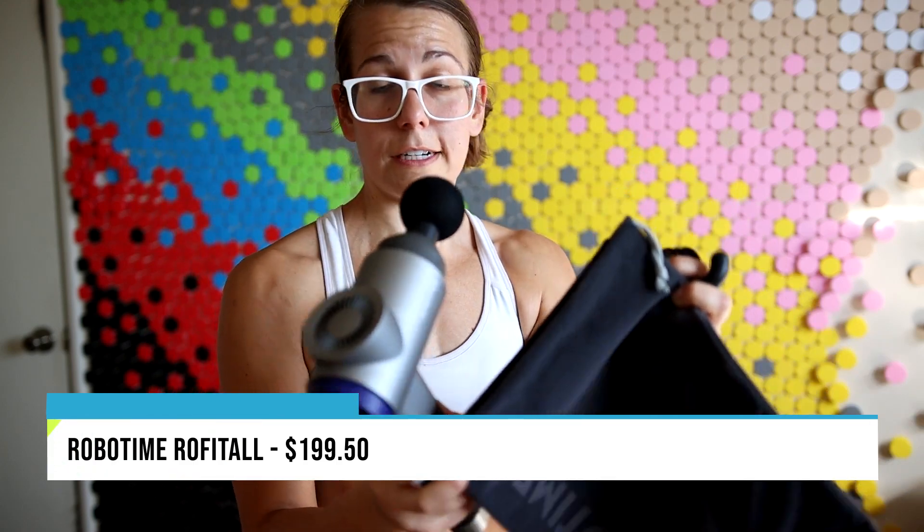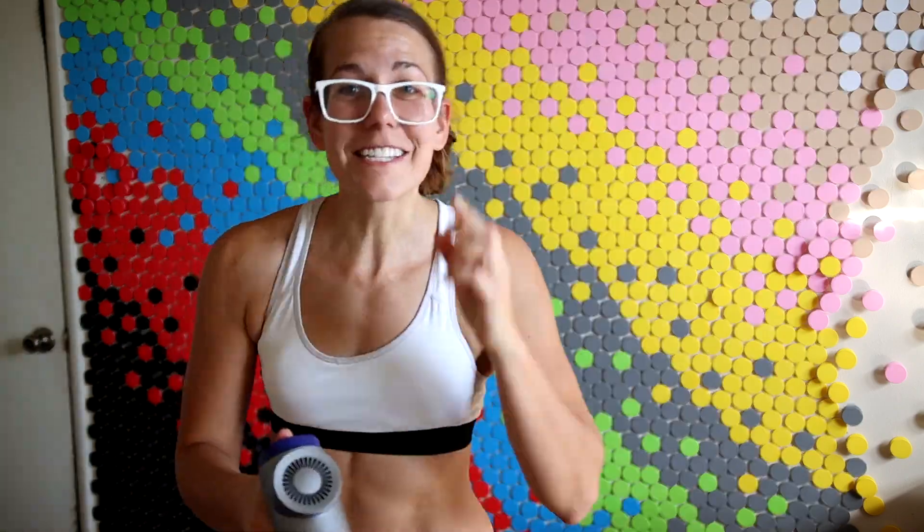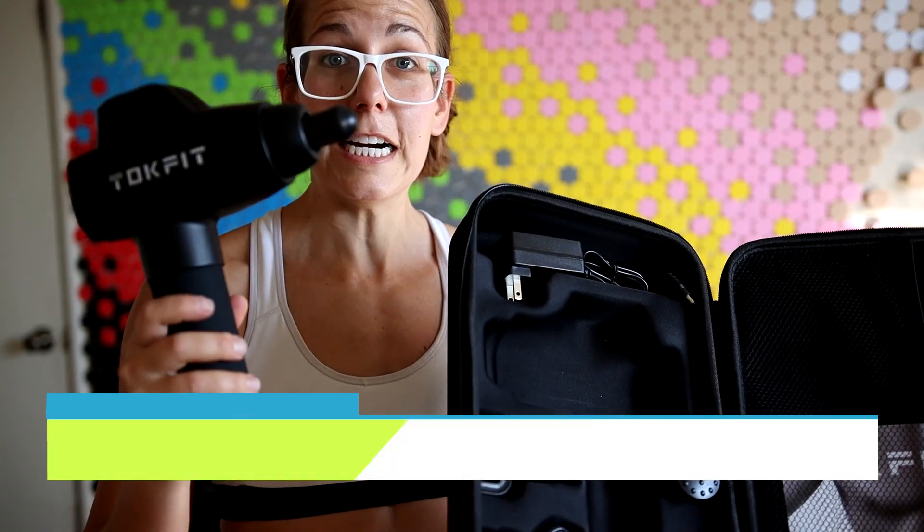Now we're on to the RoboTime — $199.50, no carrying case, and five attachments. It's called RoboTime and it sounds like a robot from the Jetsons. Decently powerful, it doesn't feel too bad for the knots. Down to the wire, we have the Chalk Fit — $199 and six attachments, the most so far. Not as strong as I expected. It's more of a massage. I don't know if I like it as a massage either.